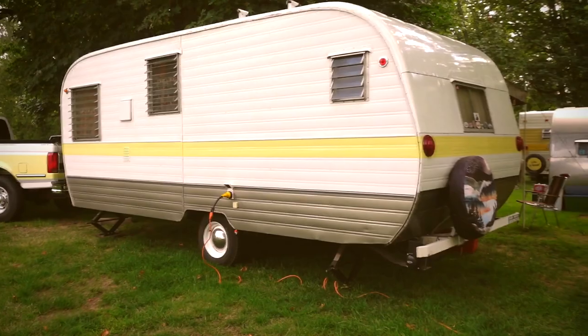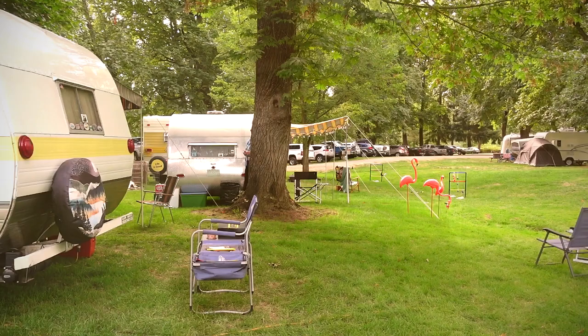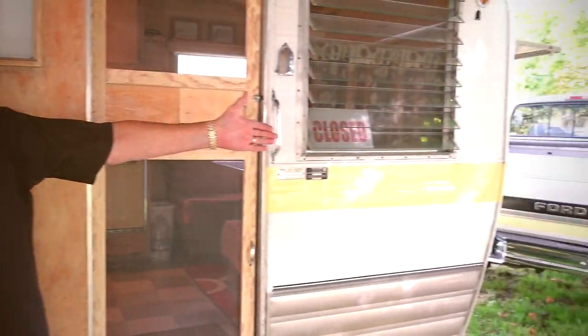The interior is completely original. They've done no remodeling other than replacing the refrigerator and the mattress — just cleaned and maintained the inside. The outside was repainted: the bottom went from a red stripe to pewter to match the truck, and they added a yellow accent to complement the appliances inside and match the truck as well.